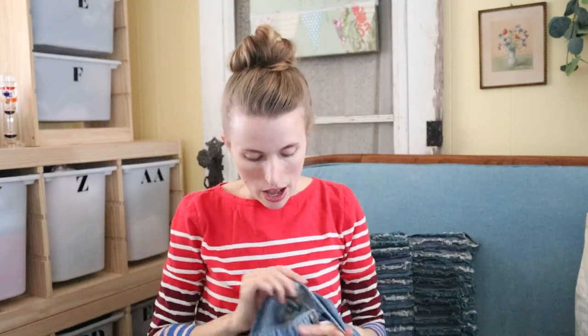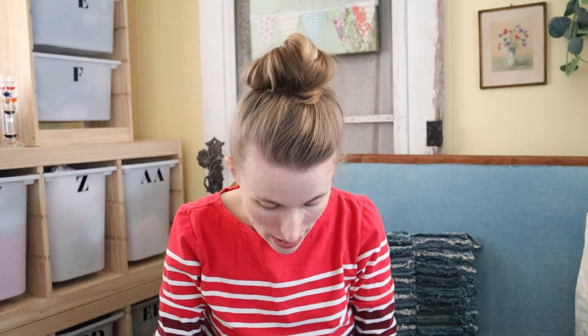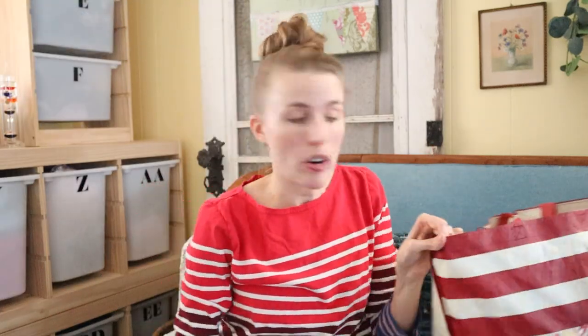Next are these overalls — the brand is just Wild Fable, which is Target — but I'll sell these myself because I just really like selling overalls. I feel like they always move really fast for me for like $15–$20. Just basic overalls with some distressing in the knee. I just like selling overalls.